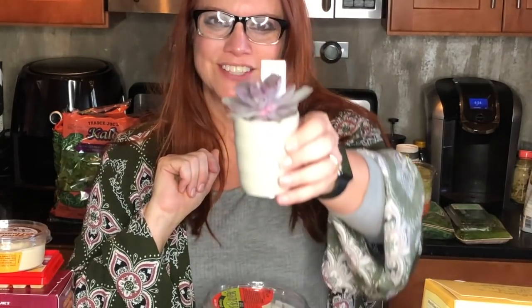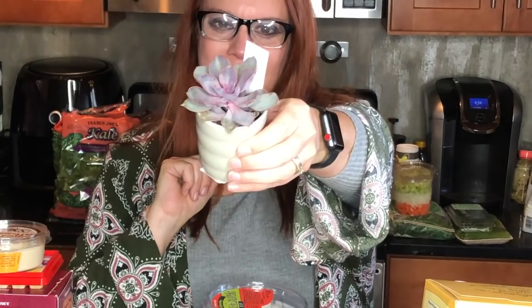Hey, it's Kelly with ithavanegg.com and I feel a little bit like I tricked my husband because I told him I was going to run into Trader Joe's for a couple of things, and it was enough that we have another haul. So here we go!